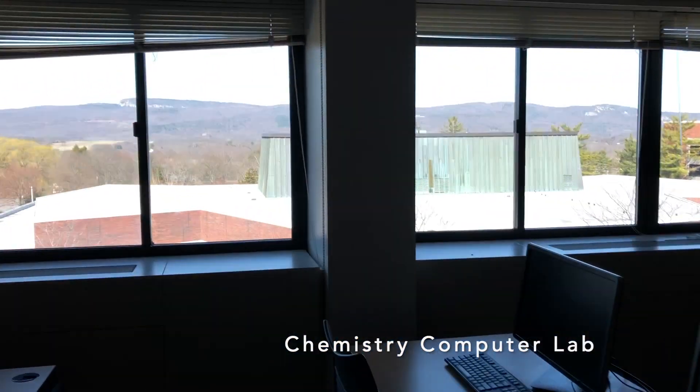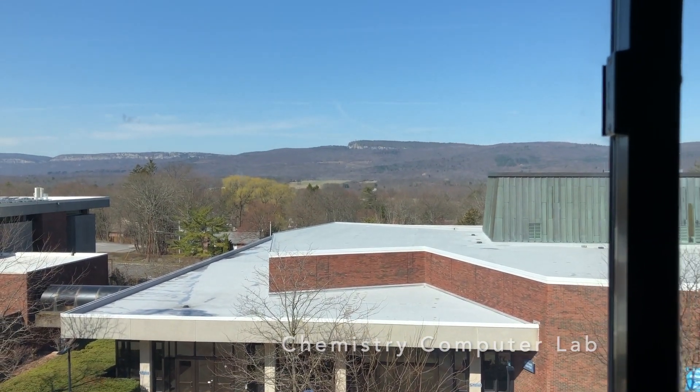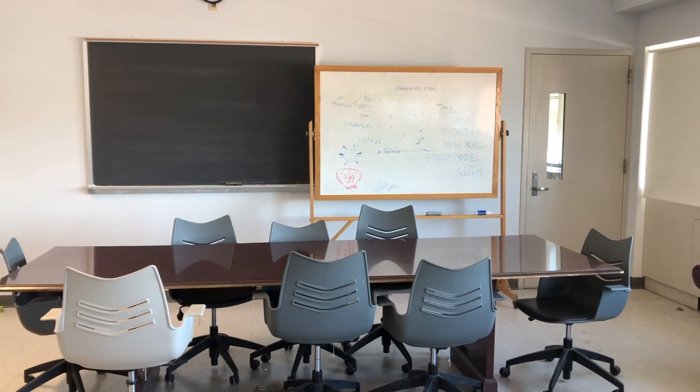We have a great view of the Shawangunk Mountains out the window. And although students do largely work on the computers here, this conference table — nothing much to look at, I realize.